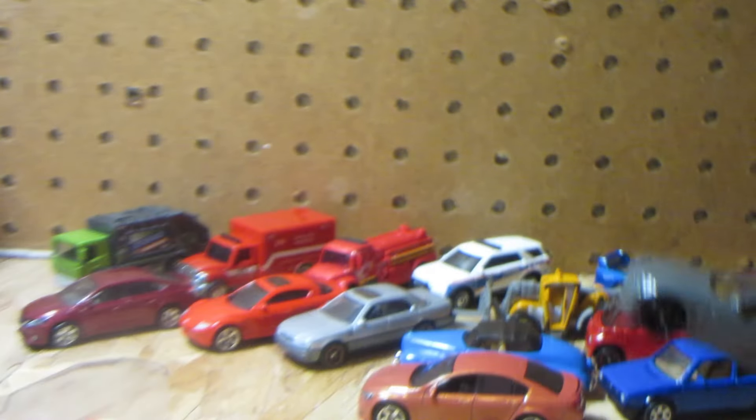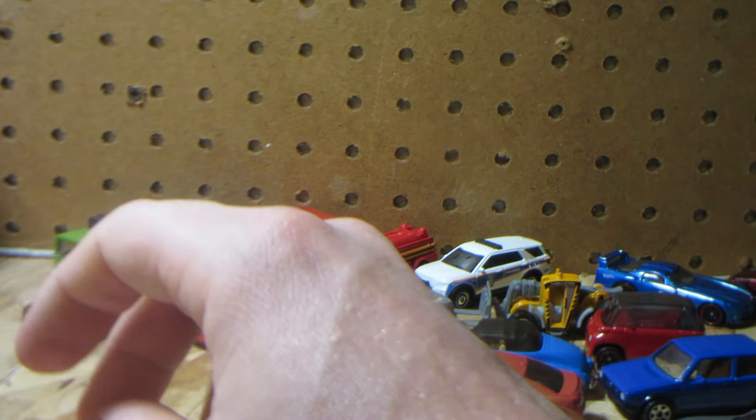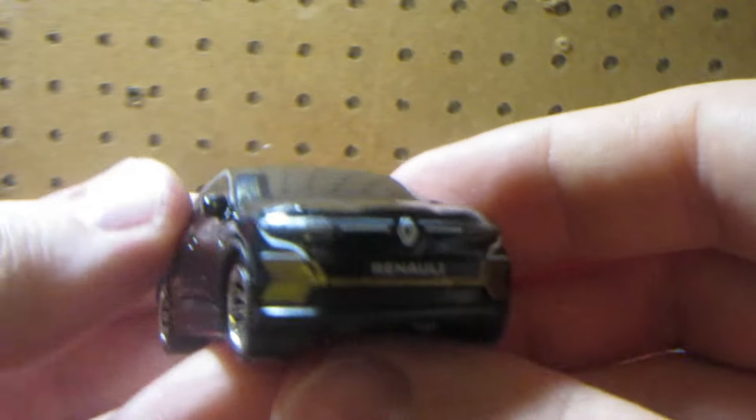It just doesn't look right - it looks like primer directly from the factory, like they forgot to put paint on the car. Anyway, the 2022 Renault Megane - I think this one debuted last year in red.